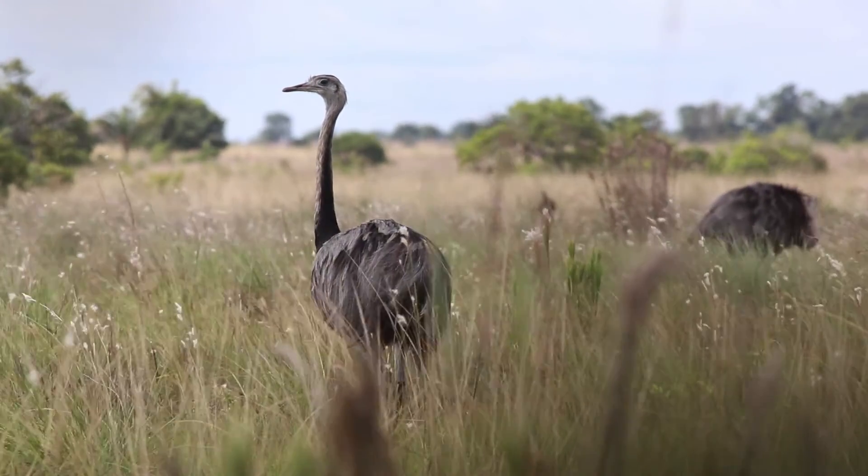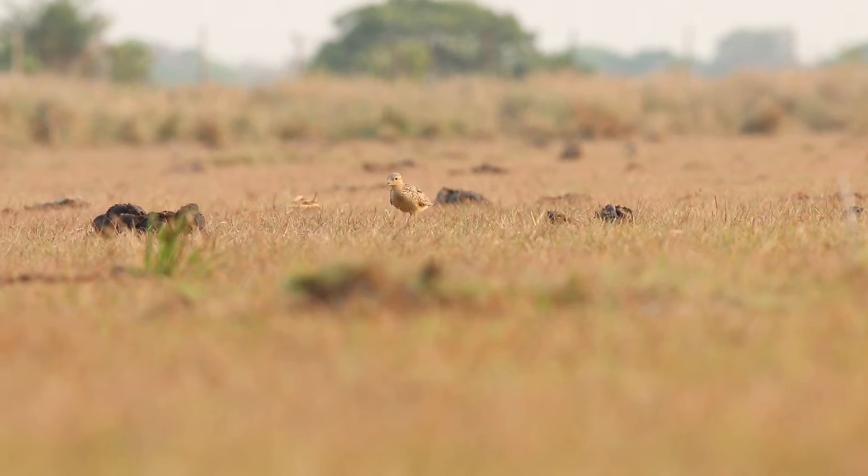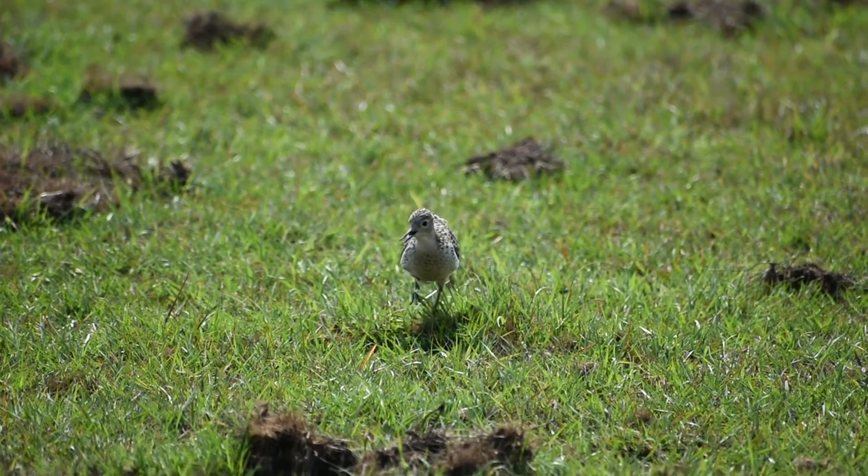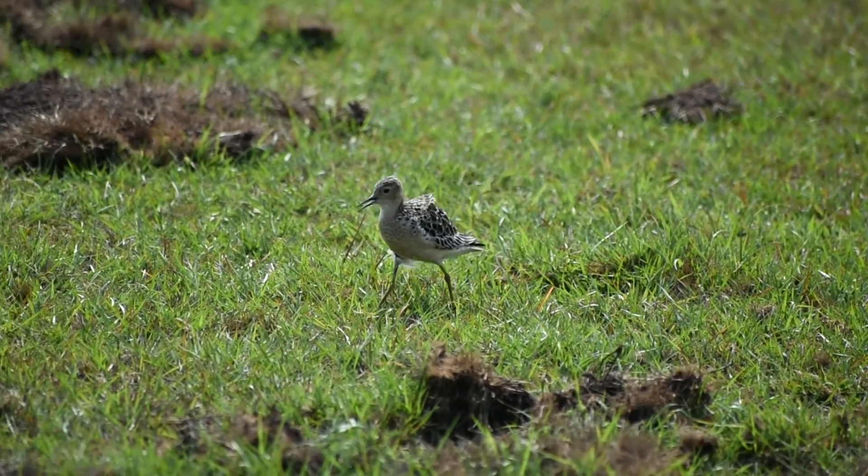Just this year we counted 300 individuals. Every year the numbers vary — it tends to be with migration. We don't really understand it, and that's why we're counting across different areas. Some areas are popular one year, not as popular the next.